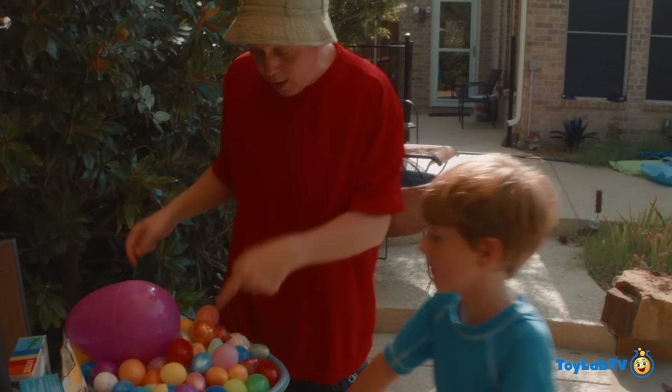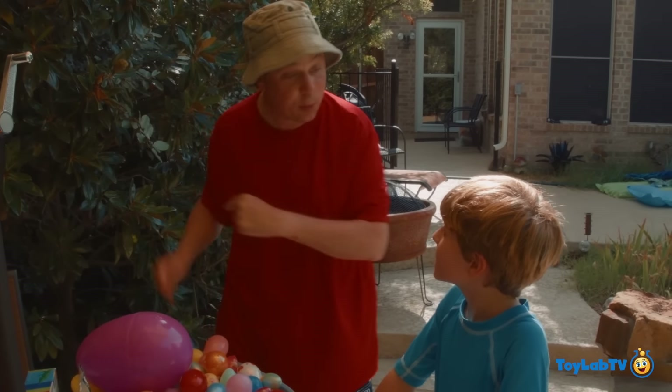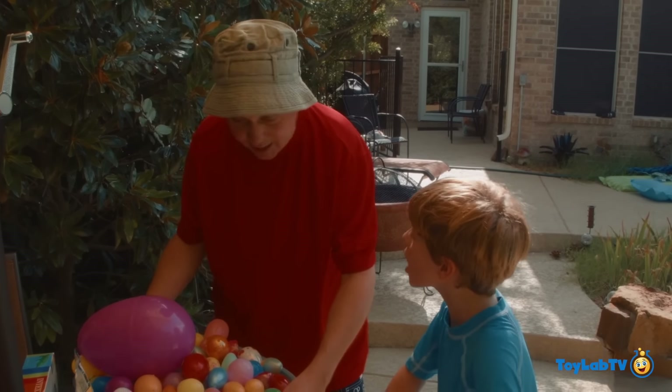Park Ranger LB, one of these eggs has a surprise in it. We're gonna put them in the pool, and whoever finds the surprise gets to open the toys! Cool! You ready? Yeah, let's go!